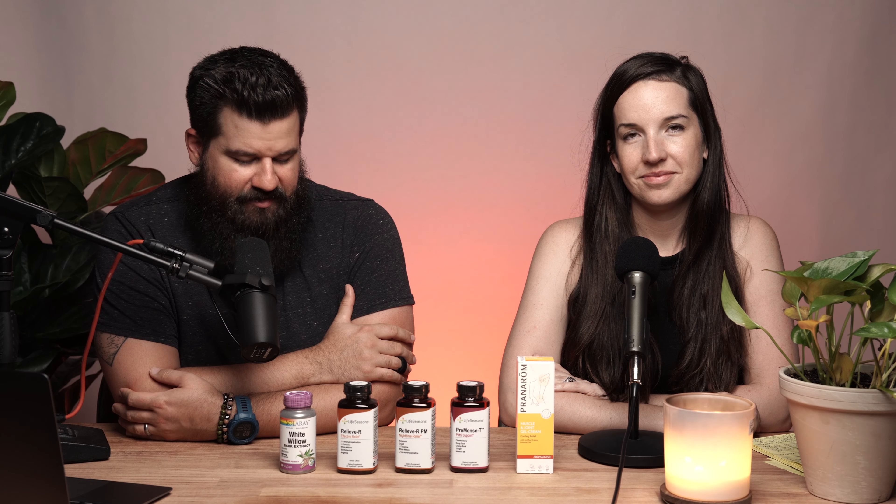Welcome back to Nutrition Made Simple, a video series that takes a look at ideas surrounding natural health topics and breaks them down into easy-to-understand and actionable steps. My name is Brian Strickland. I've got Katie Coleman with me here again today — she's the co-owner of Nutrition World. For the month of June we've been looking at pain-specific topics, and this is the last one in our series, so we wanted to get really practical and highlight a few of our personal favorite products for pain relief.